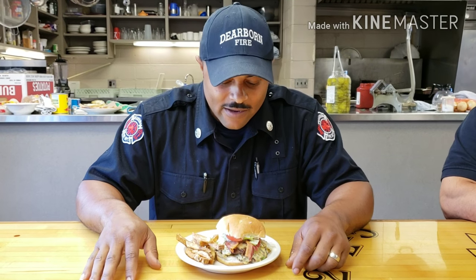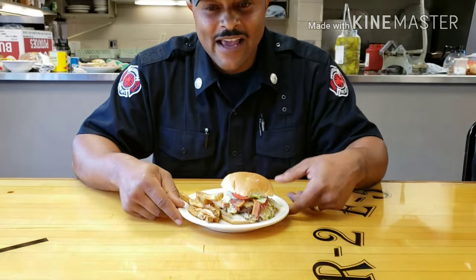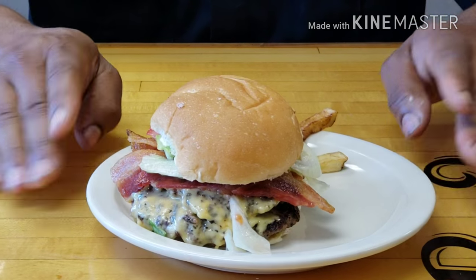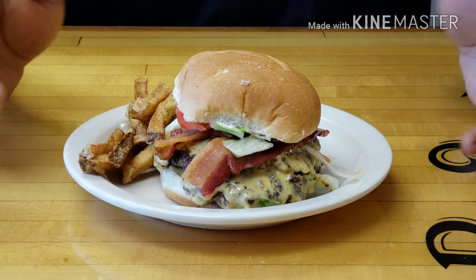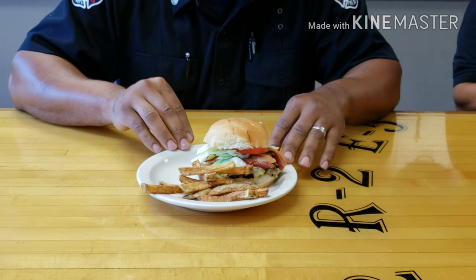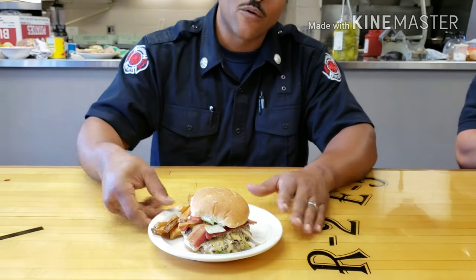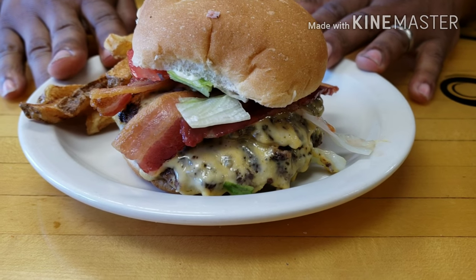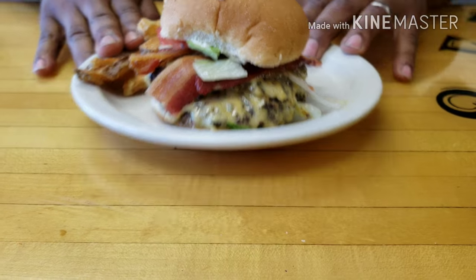We just lay everything out on the table and they put whatever condiments they want. Let's zoom in on the presentation — it's just your regular average hamburger on the plates we use. I melted the cheese pretty well, you can see it on the side. Right now all these guys are chowing down, eating hamburgers.